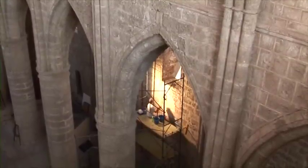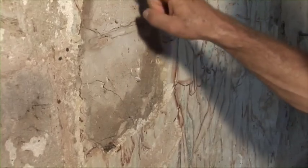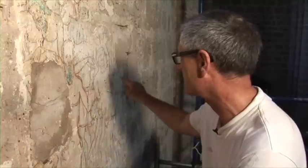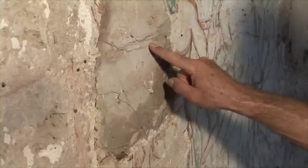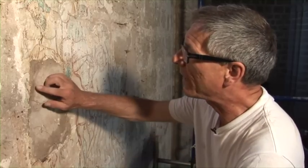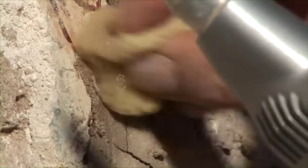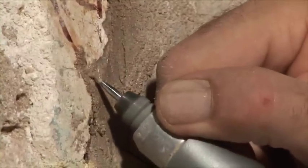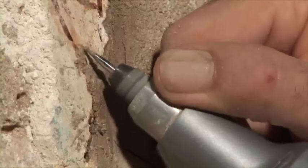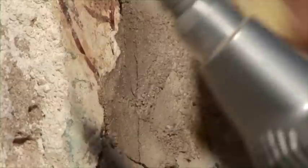Werner begins removing a very problematic cement fill made in the middle of the fragment, probably when electric wire was set along the fresco — you can even see the imprint of the cable in the fresh cement. The cement also covers parts of the painting along the edges. The first operation is to carefully remove the cement from the paint layer where it covers it. The painting is appearing from under the cement.